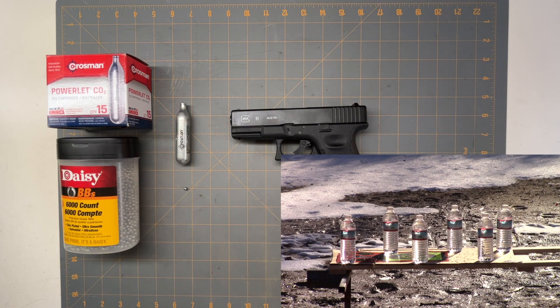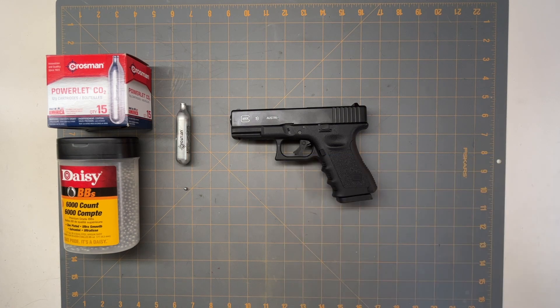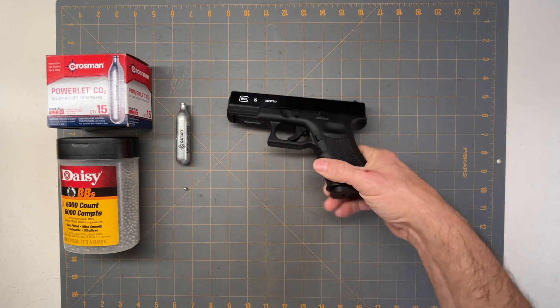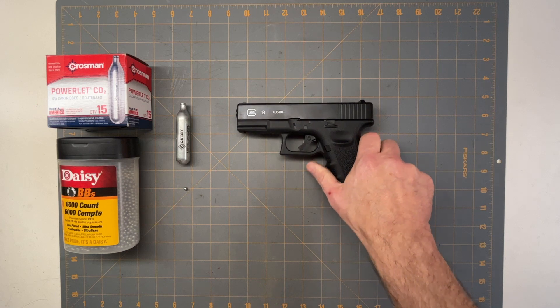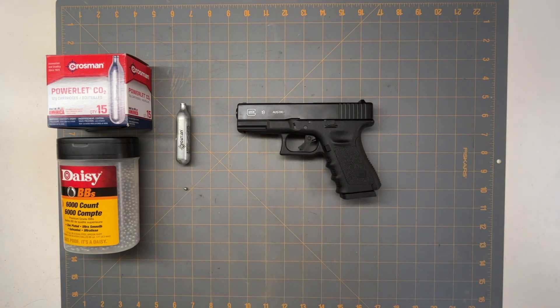As you can see, 3 foot-pounds of energy didn't even break the water bottle. I thought I was missing, but I did hit it and it did virtually nothing. It's definitely not a good option for self-protection, but I figured I'd start low to see what a pellet gun can do.